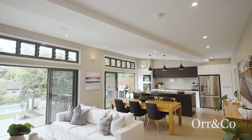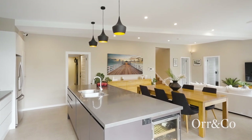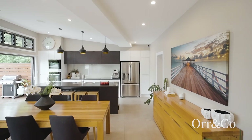A well-considered and expertly crafted recent expansion delivers a contemporary hub for this family home, featuring a designer kitchen, family living with high ceilings and an abundance of storage options.